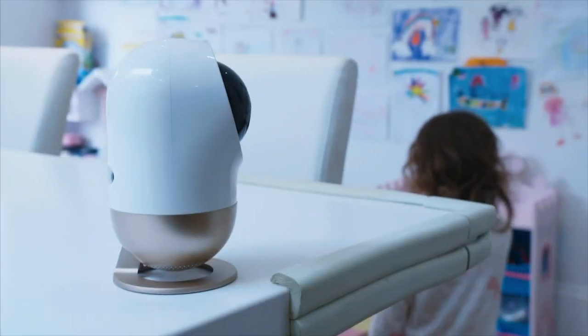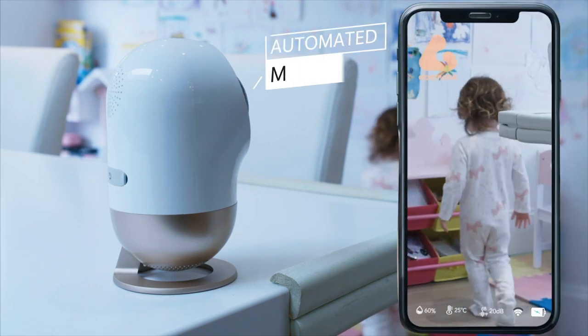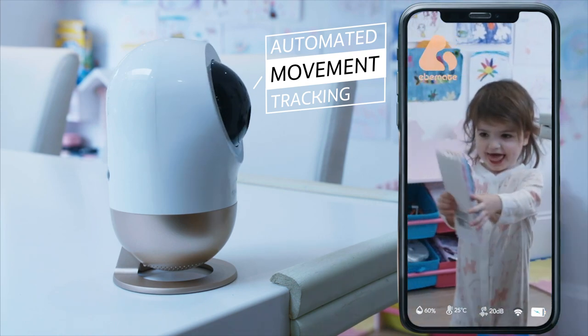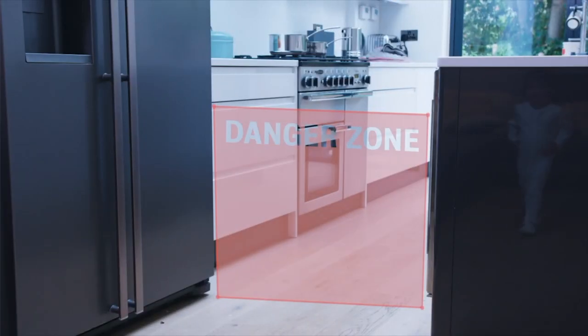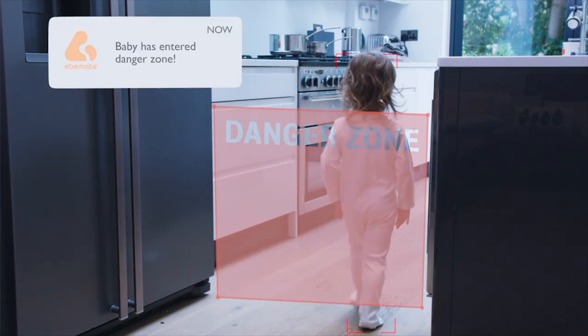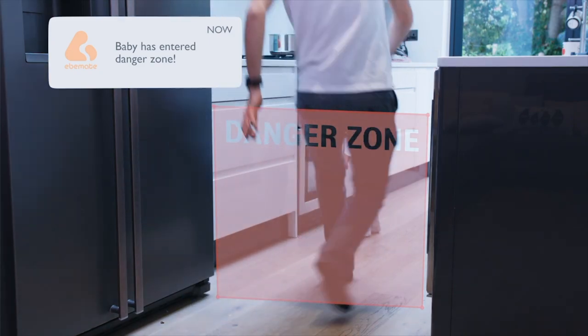And no matter where your toddler tries to hide, Bella's automated movement feature will track them down. As a parent, it sometimes feels like you need eyes in the back of your head. Bella's danger zone alert allows you to be notified whenever your little one is approaching any area you deem dangerous.